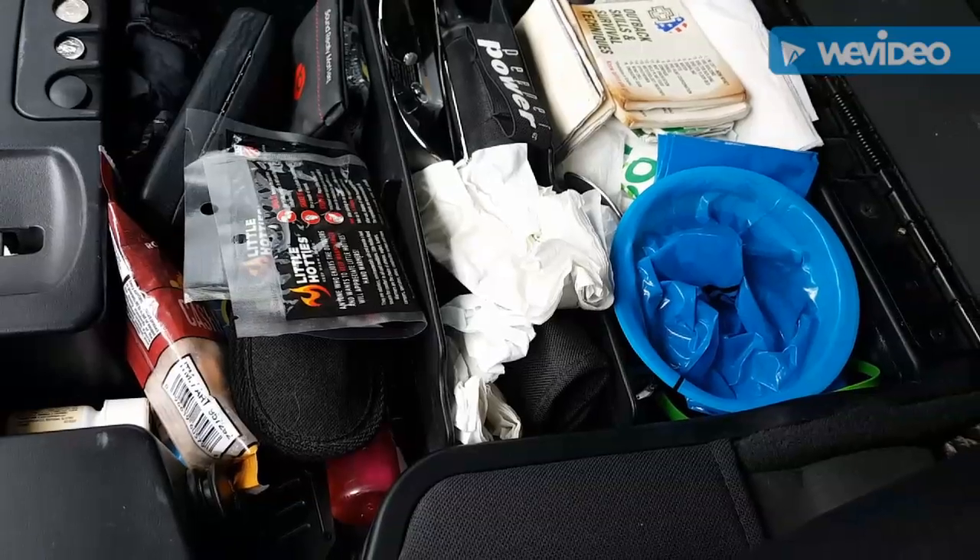I'm giving you a rundown of what I keep in my truck. I've got a family of four — my husband, myself, two boys, and a dog — so I guess a family of five. I'm going to tell you what I keep in my truck and hopefully I'll make this short, sweet, and to the point.